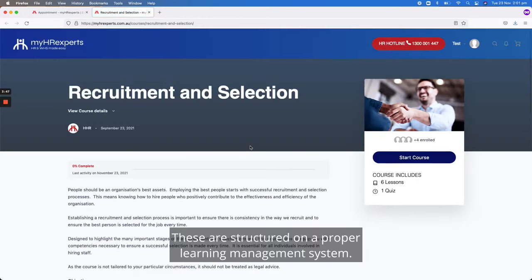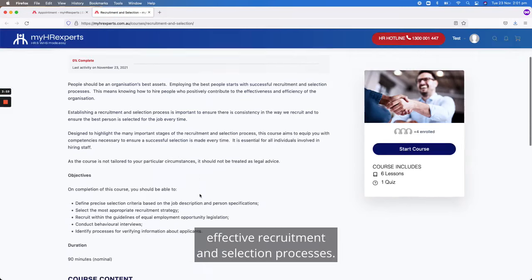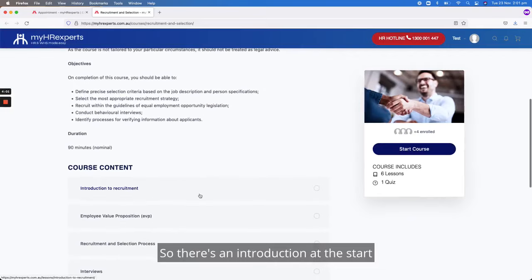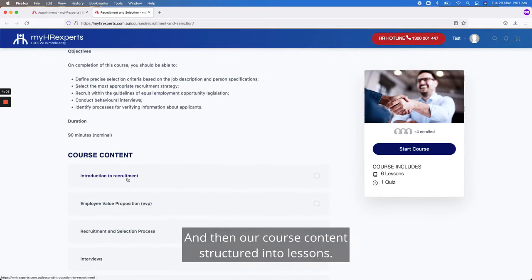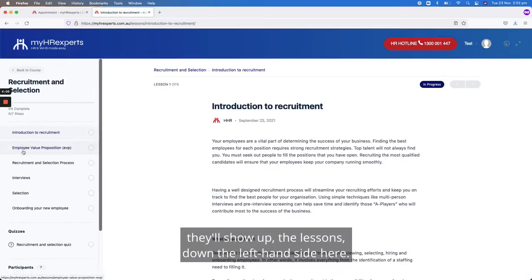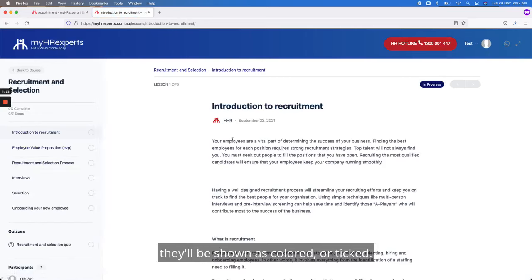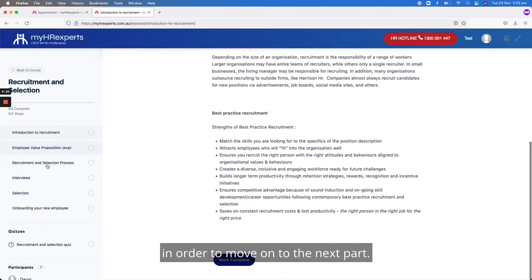The e-learning courses are structured on a proper learning management system. This one, for example, would be good to do yourself but also to give to your line managers so they know how to run effective recruitment and selection processes. There's an introduction at the start, and the course content is structured into lessons shown down the left-hand side. When completed, lessons show as colored or ticked, and you need to complete each section in order to move on to the next.